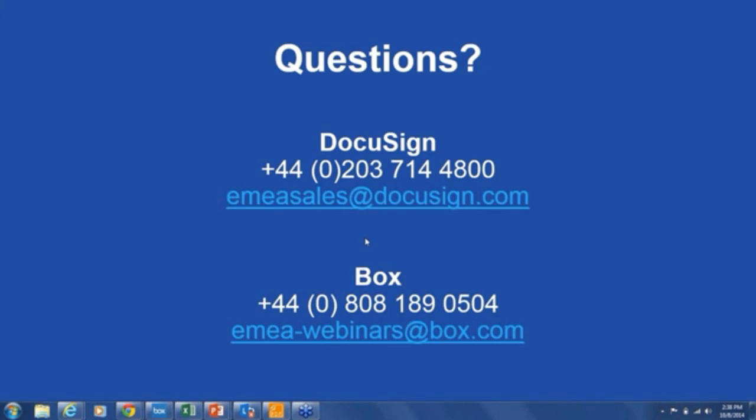Last question for Pedro: Does Box support single sign-on? Yes it does. Box supports single sign-on via Active Directory services or other identity provider systems, including Salesforce. It makes things seamless so the user logs on to their local desktop and straightaway gets access to Box without needing to authenticate again.